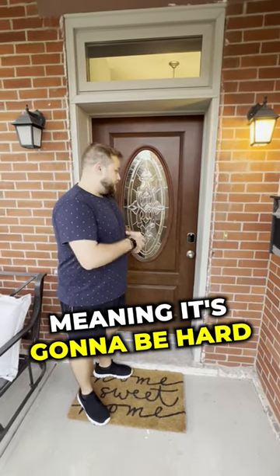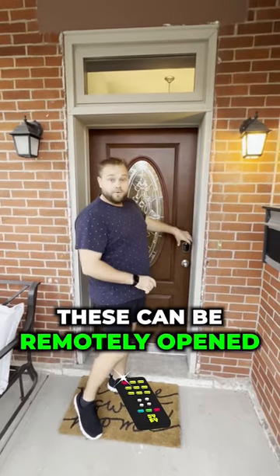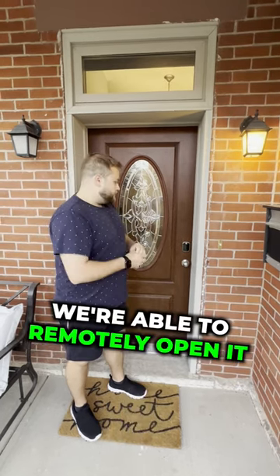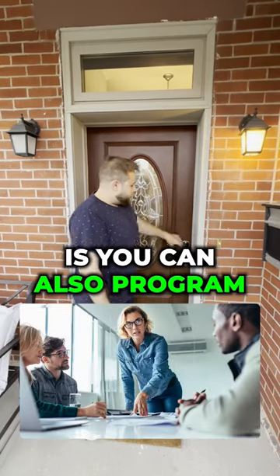Number two is they will automatically lock when the doors are shut, meaning it's going to be hard for the guests to leave your place unlocked when they're not there. Number three, these can be remotely opened from your cell phone, so if the guest ever does get locked out we're able to remotely open it and don't need to run a key over.